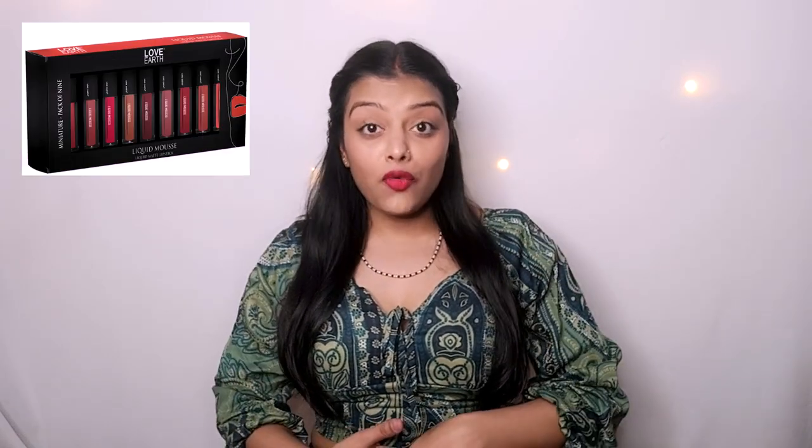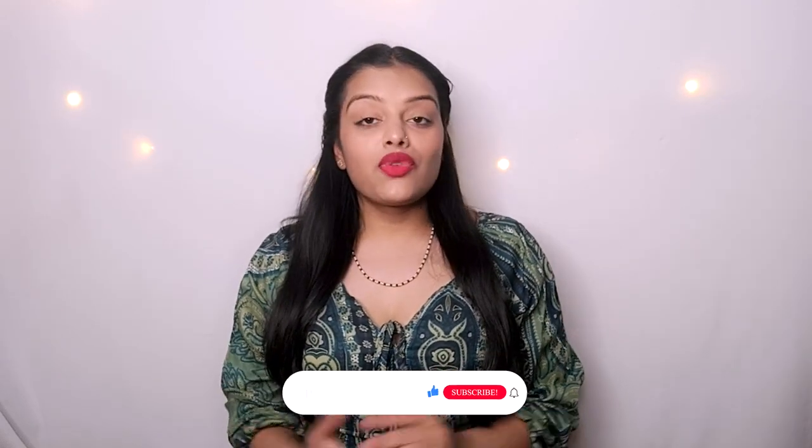Hey everyone, today I am reviewing Love Earth's liquid lipstick which is very amazing. I have seen a lot of reviews on YouTube and I thought why not try it.